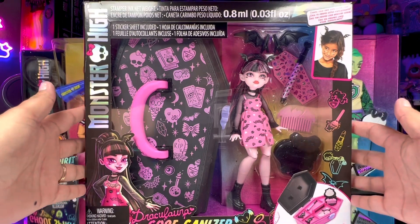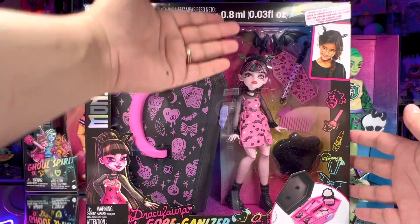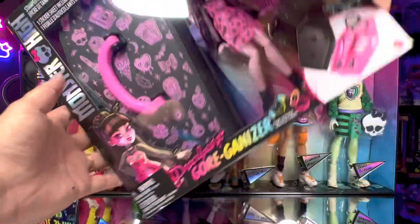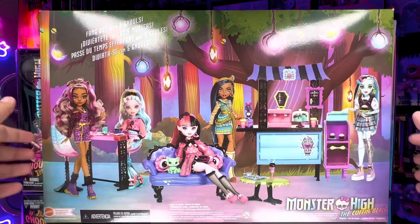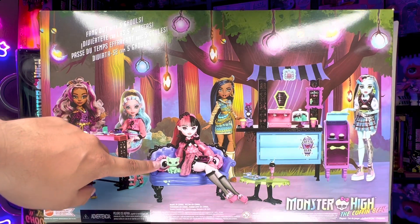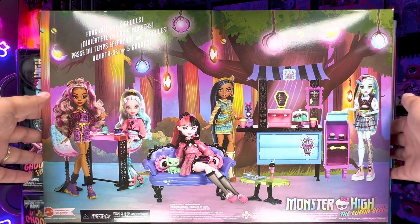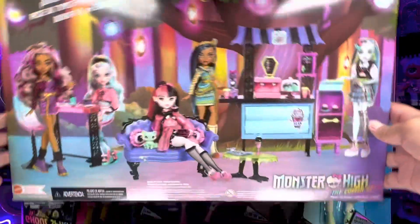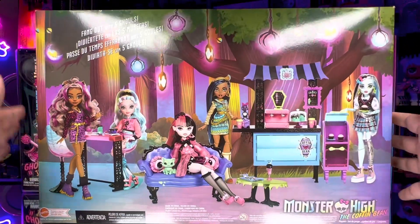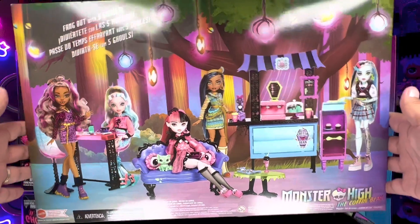We also have Draculaura's Gorgonizer that we found at Toys R Us, which is located inside some Macy's locations. Draculaura has a brand new look right here — love her boots and the different hairstyle. We also grabbed the Coffin Bean playset, which comes with a couch with cute eyeball pillows, a little pet, a second pet, and a bar area with some chairs. Make sure you hit up Toys R Us inside your Macy's to find the new Monster High dolls.